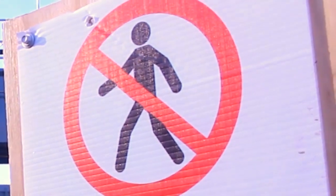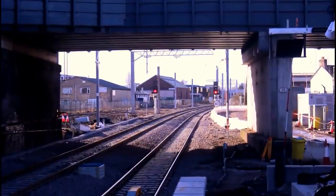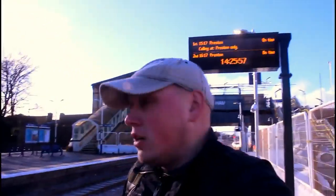But what a difference this looks — a lot cleaner, a lot brighter. And the stanchions are up.